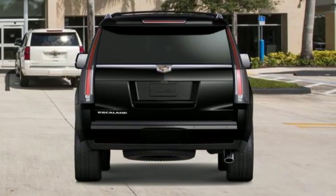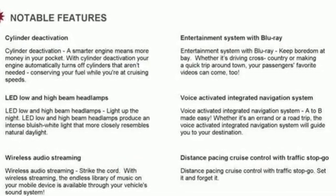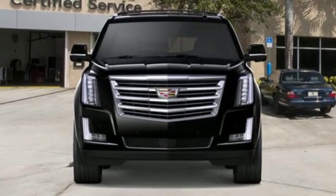This from Car & Driver: Cadillac's full-size swagger wagon offers brash chrome-tastic styling and leather lined luxury. For over a century, Cadillac has been synonymous with automotive innovation.